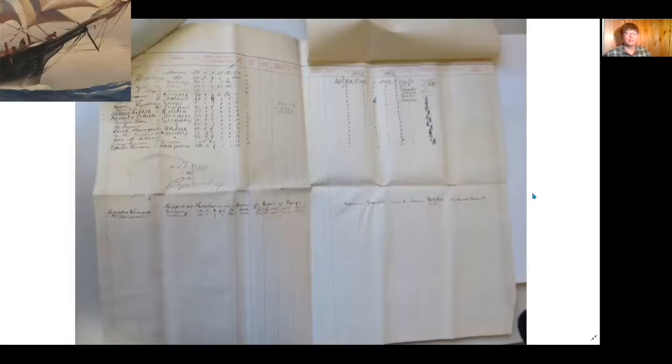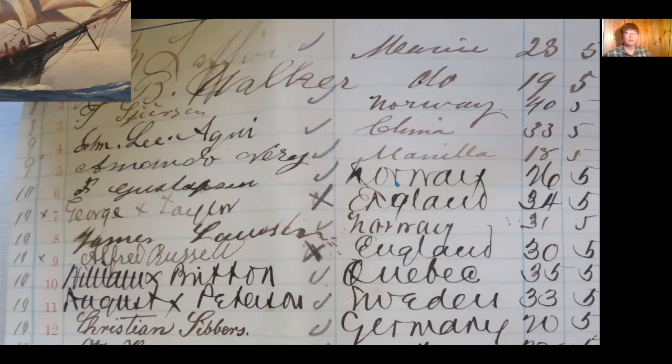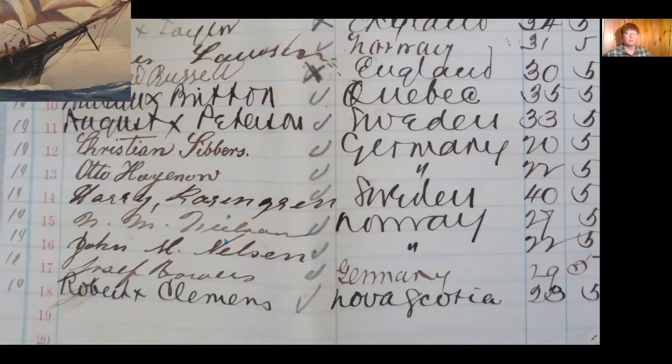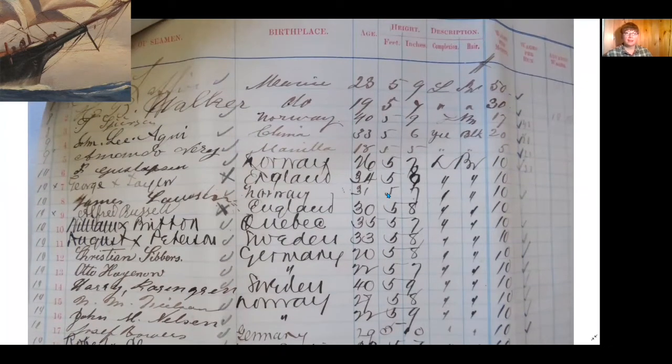This document is the crew list from the Clarissa B Carver when she left the port of New York City in December 1884. At the top of the chart, each column has a title. The first column is Signature of Seamen — they're all written in cursive, and some are more readable than others. The second name is H.B. Walker, the fifth name is Armando Vieri, number nine is Alfred Russell, number 15 is N.M. Nielsen, and number 16 is John M. Nelson. The surnames give a suggestion of where these men may be from. The second column is the birthplace, so if you had guessed by the last name, this might verify it.